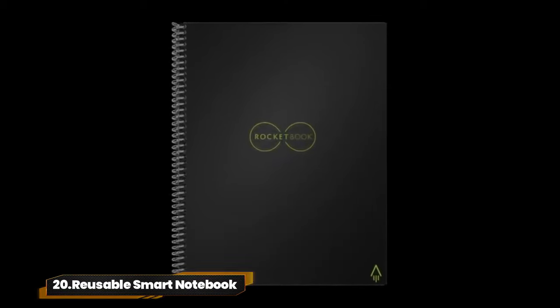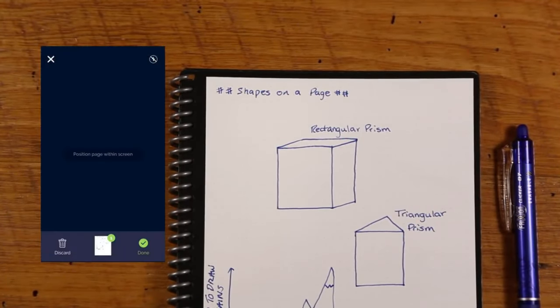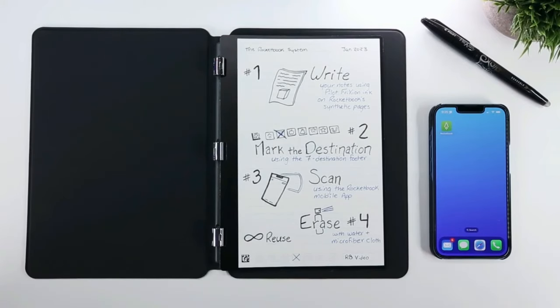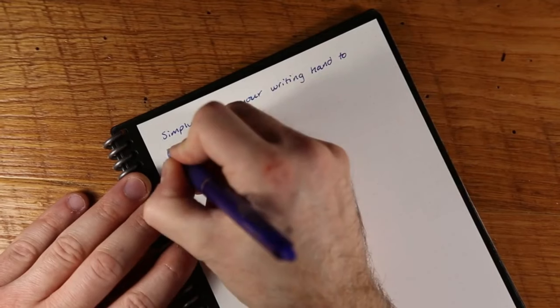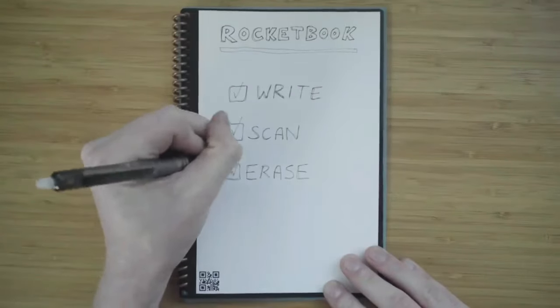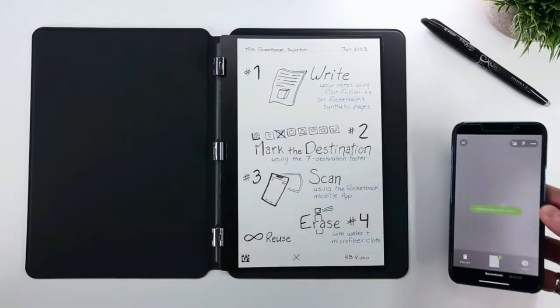20. Reusable Smart Notebook. The Rocketbook Core is where pen and paper meet digital innovation. Seamlessly transition between analog and digital with smart features and the Rocketbook app. Say goodbye to single-use paper — simply scan, wipe, and reuse. Perfect for students, creatives, and professionals. Everything you need for productivity, all in one sleek package.